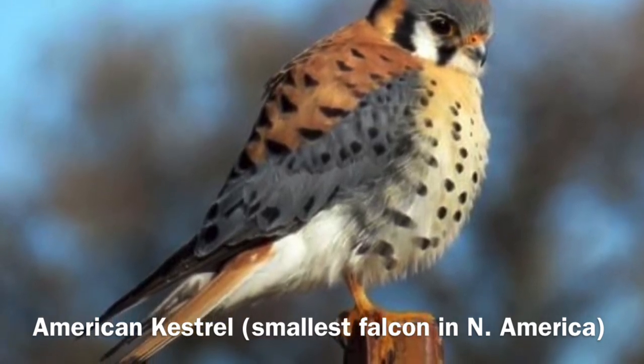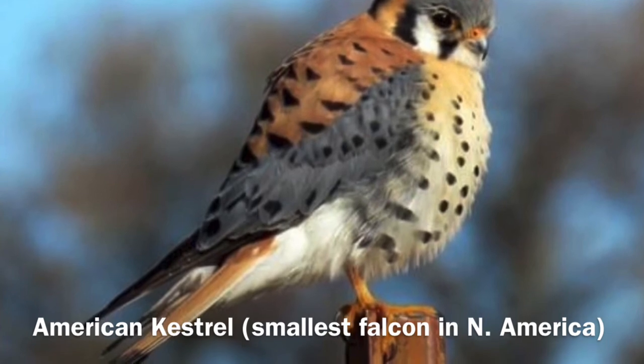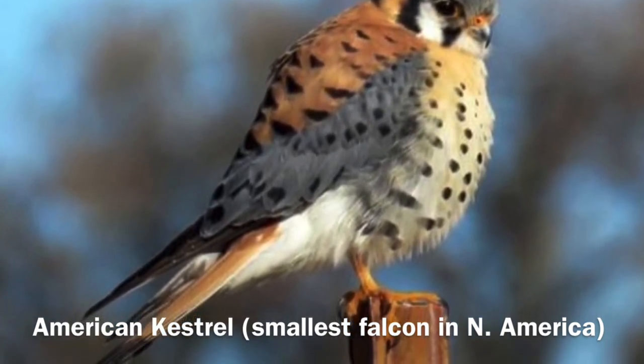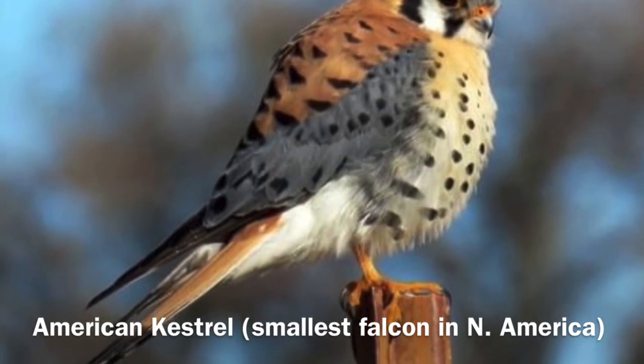They also eat reptiles, and they're fierce and mighty — they will even take down scorpions. You can identify them by the black malar stripes under their eyes, and sometimes when they're perched in a tree they bob their tail.